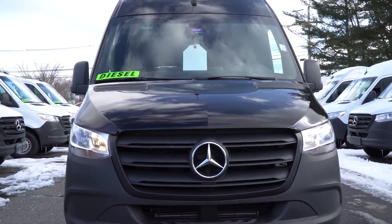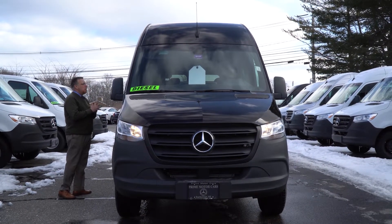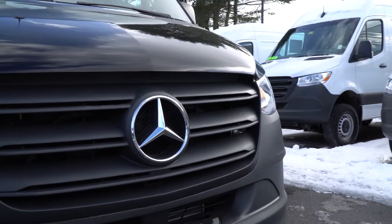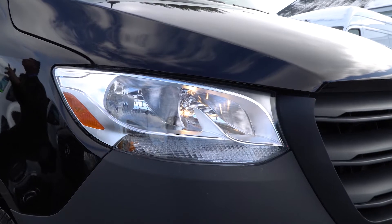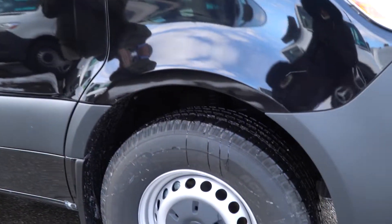I wanted to take a quick look at the window sticker because this will tell you about the 2500 passenger van — 144. You've got the turbo diesel, and some nice options: cruise control, the comfort driver seat, comfort passenger seat. The sticker comes in at $53,500.